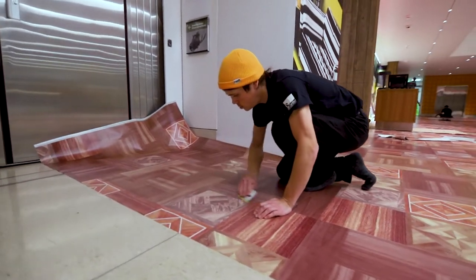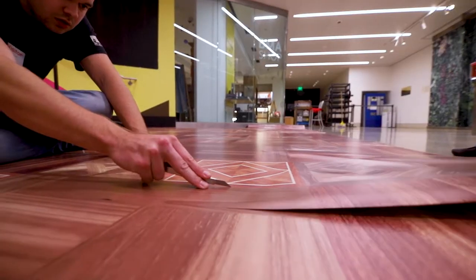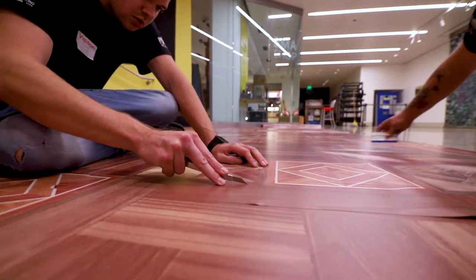We started in the middle. From there one team went to the left and one team went to the right. We started at around 7pm and finished up around 7am in the morning.